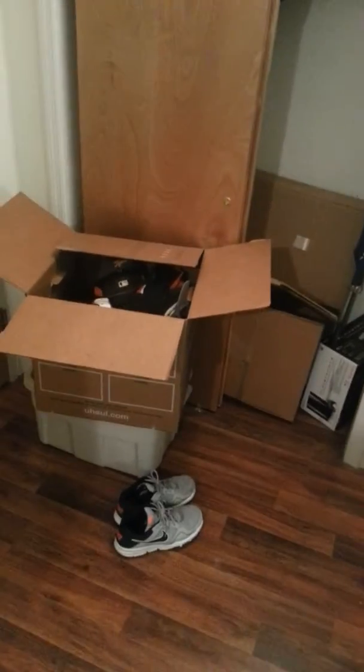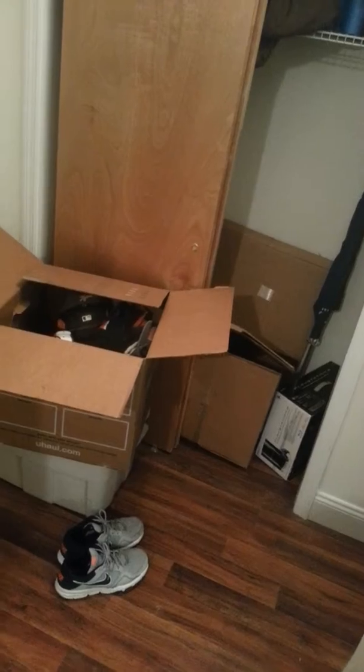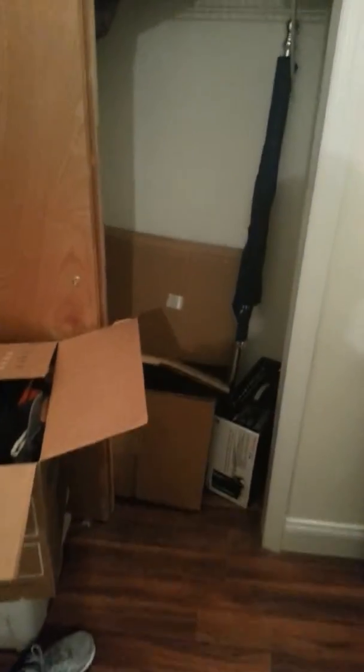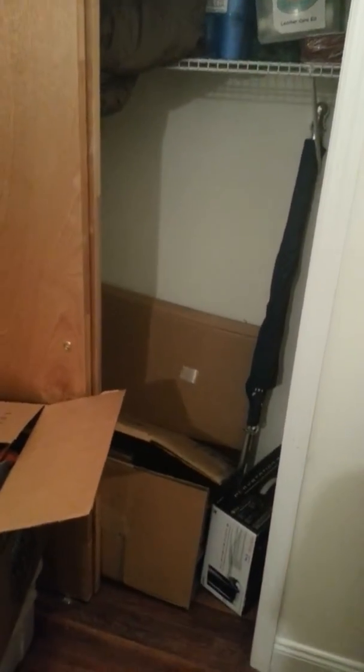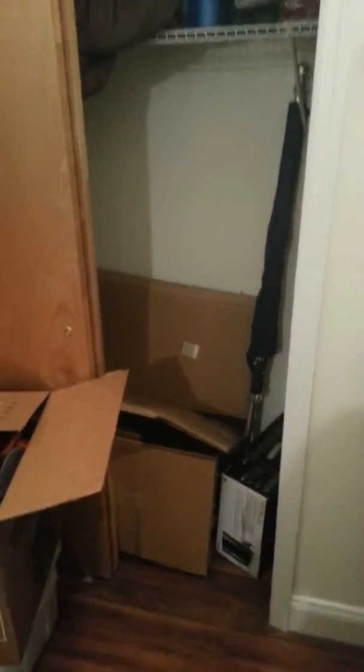Some of the only remaining boxes that I have yet to get to the bottom of. A lot of the boxes I had have been through several moves, so they're in pretty bad shape. Just kind of tossing the ones I might use again in there.